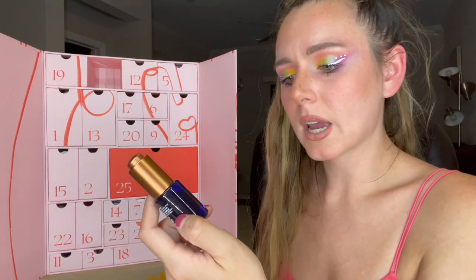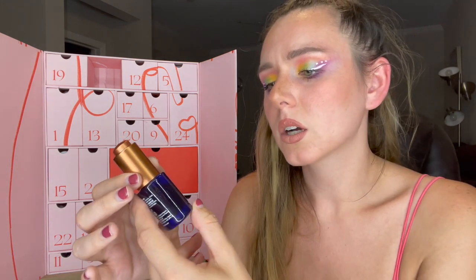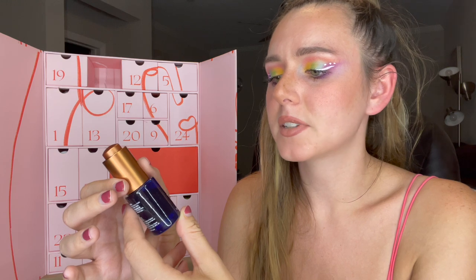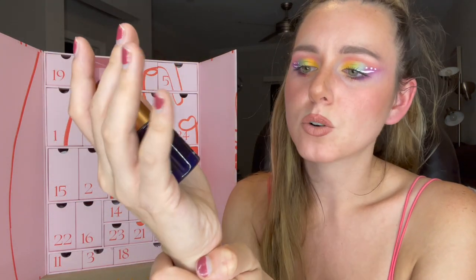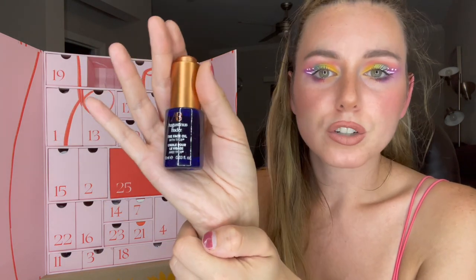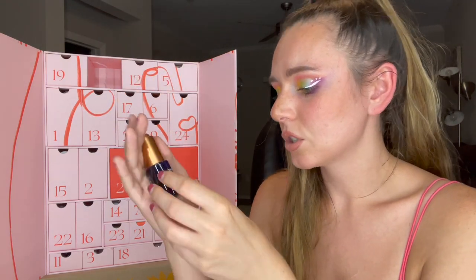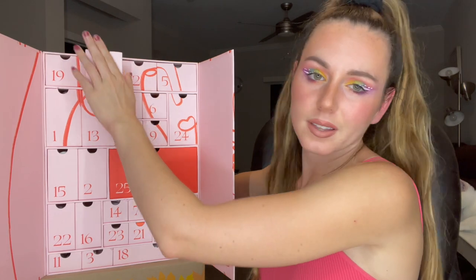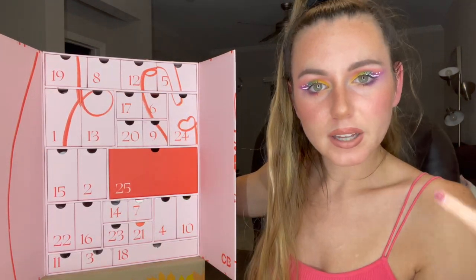Number eight is 0.33 ounces — this is the Augustinus Bader The Face Oil with TFC8. I've never heard of this brand before, and I'm not sure what TFC8 is but it's probably a registered trademark. I normally don't go for face oils because I feel like they end up clogging my pores, but even though I have oily acne-prone skin, sometimes face oils can actually help me.